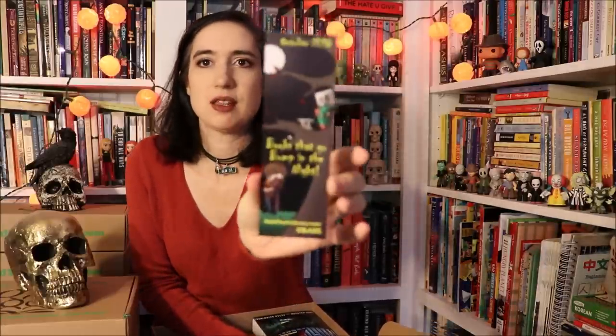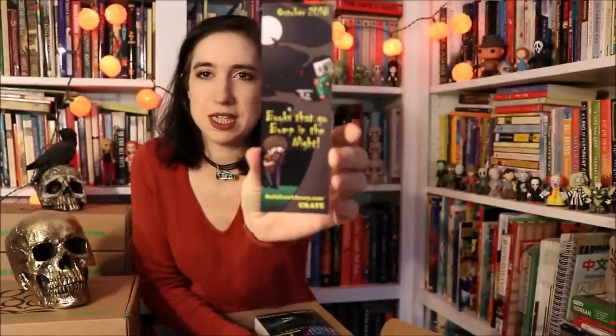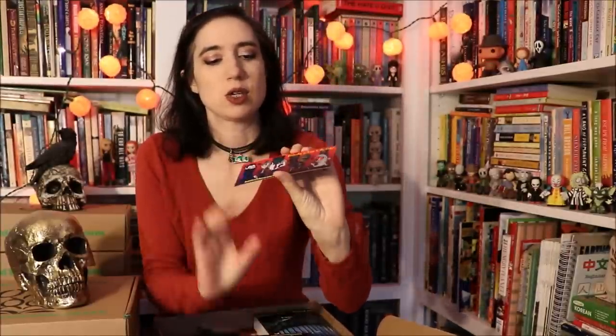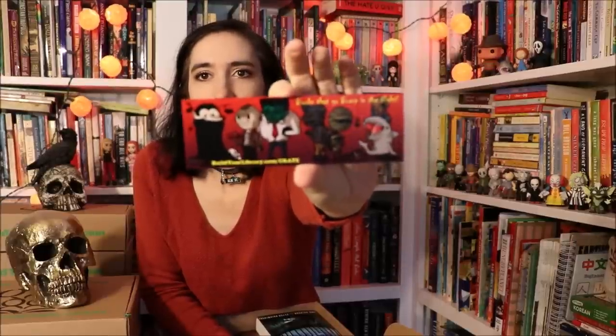You also get bookmarks, of course, and this month my son is again the artist who did the bookmarks. Here's one side — if you follow us on Facebook you've seen these because they're so cute. You also get a Build Your Library bookmark.